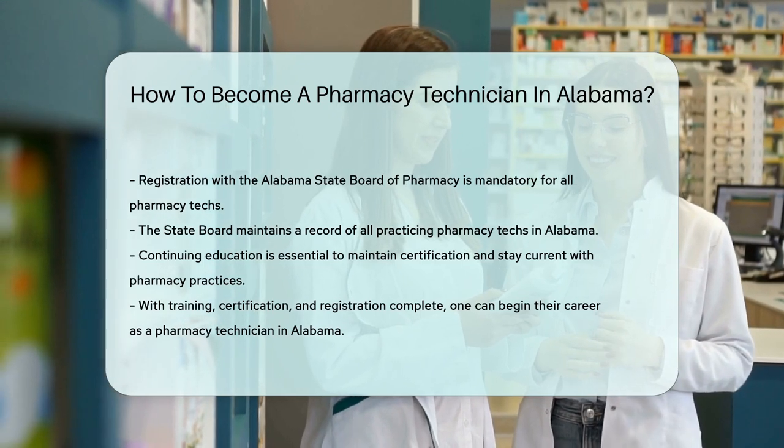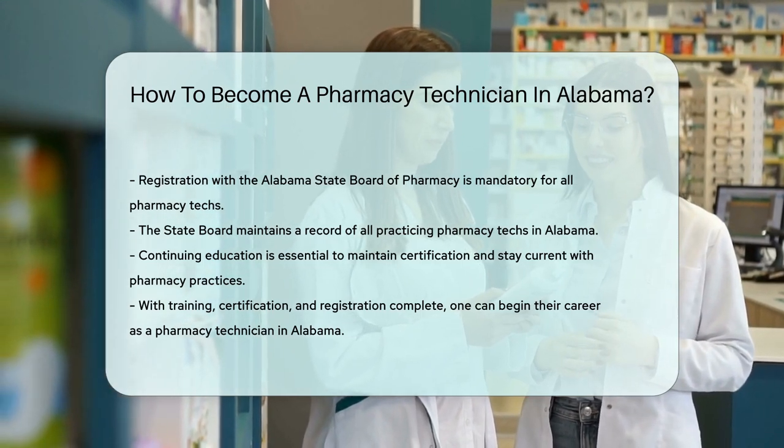Now, with all these steps checked off, you're ready to step into the world of pharmacy techs in Alabama.